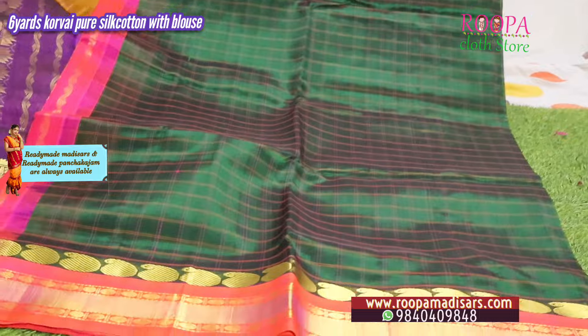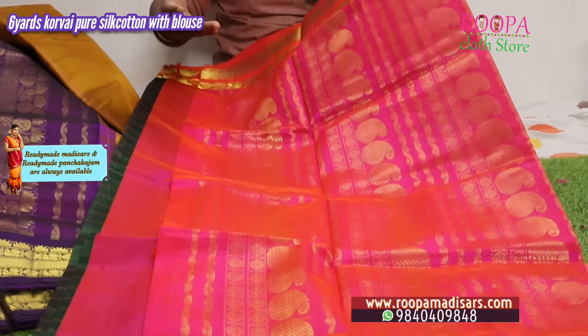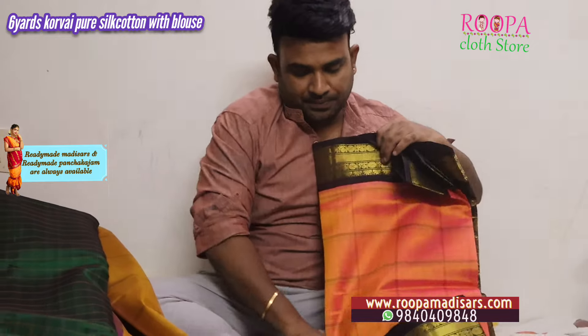Next is a green color in checks — all over the body you have pink color checks. This will be the talappa — a very grand talappa. All these are pure Korvai sarees.